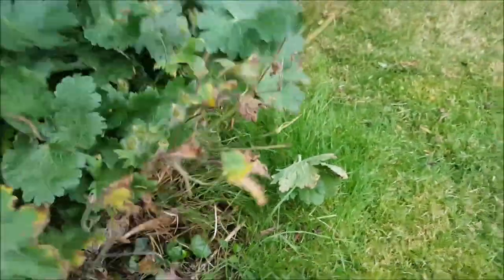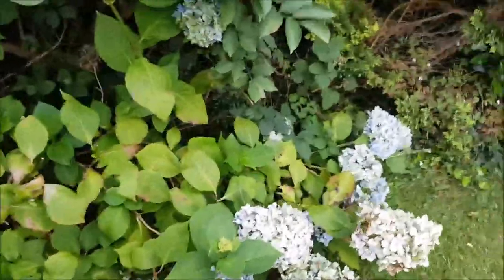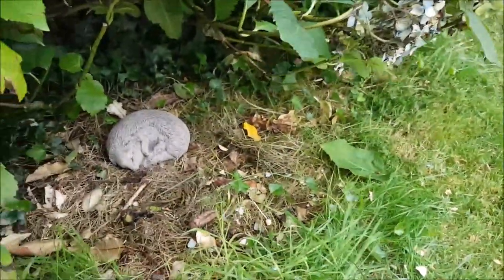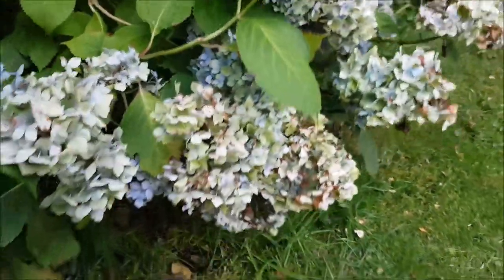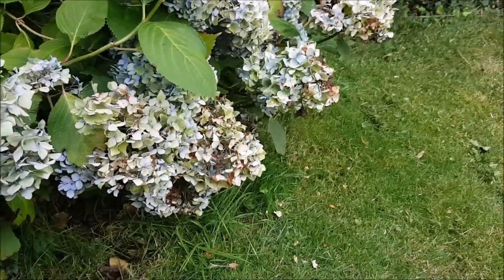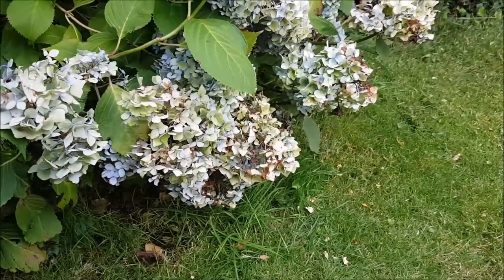Again over here we've got overhanging plants, so just quickly lift them up and there we've got another hedgehog fast asleep, curled up. The problem is with hedgehogs their natural defence is to curl up, so even if they hear a lawnmower coming they won't run away — they'll just curl up in a ball.